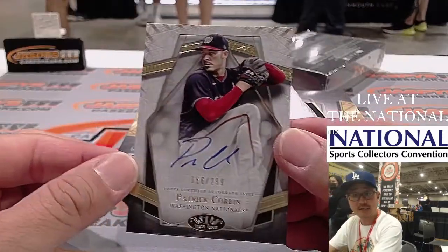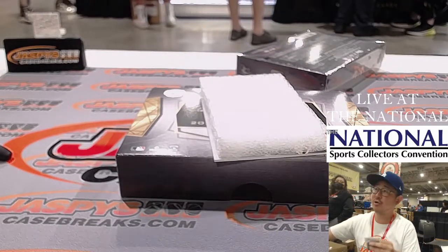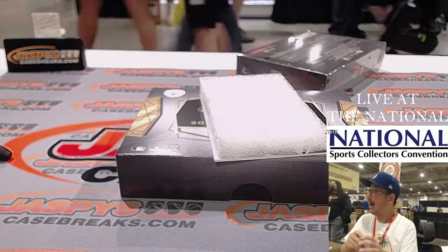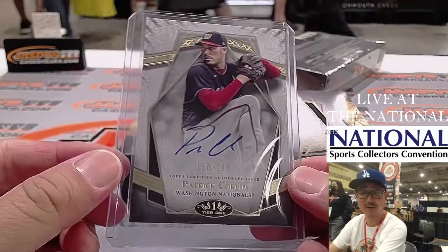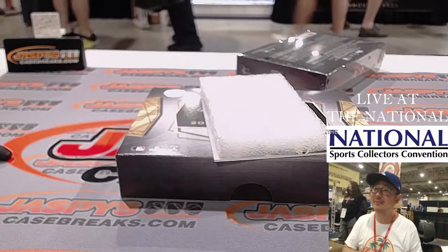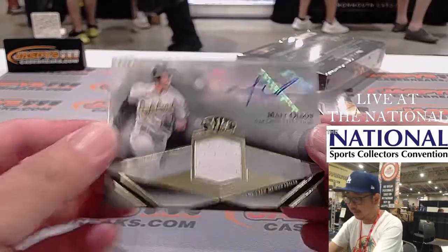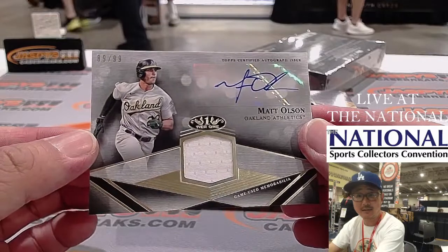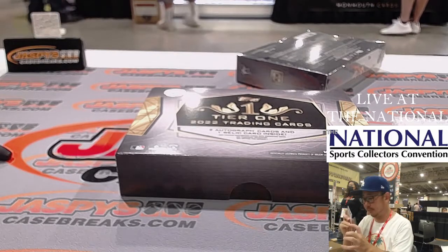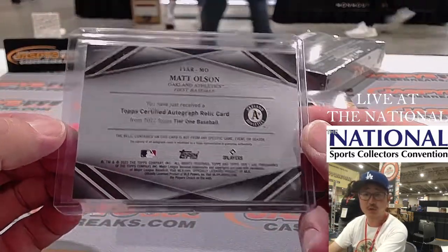We got Patrick Corbin, 156 out of 299. You hear what the Nats GM said? 'We are not going to dilute Juan Soto's trade value by adding a bad contract to him' — i.e., Patrick Corbin. Poor Patrick Corbin — he's doing fine financially, but no faith from the GM. It's a straight-up bad contract he's saying. The last auto is a jersey auto — Matt Olson, A's edition, 89 out of 99. That'll be for Josh Pruce with the A's.